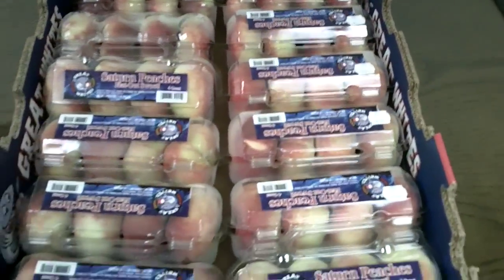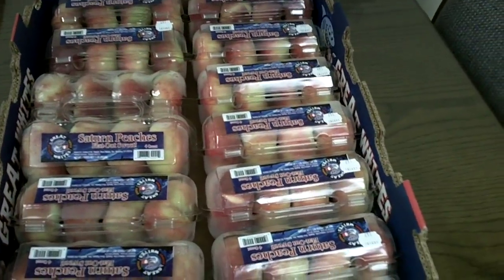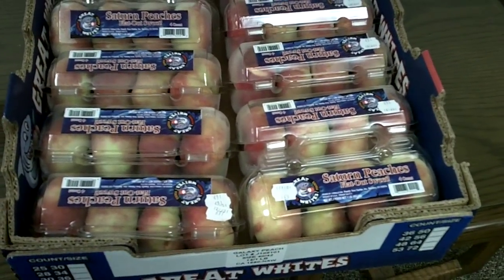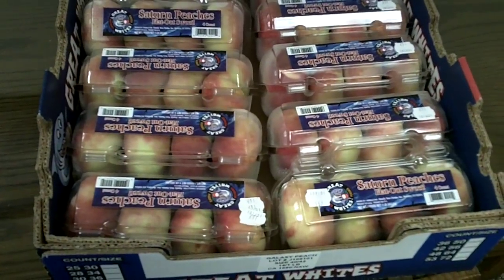I'm working with actually only one vendor on this to get a little better price. Right now they're about $2 FOB per clamshell. They're like $28, $30 FOB for the box. There's 14 in a box.